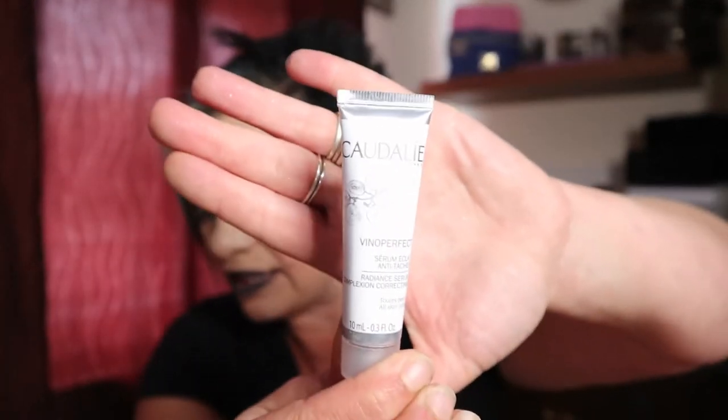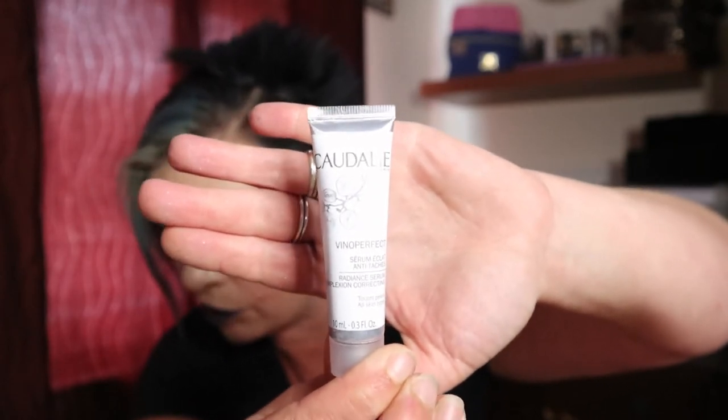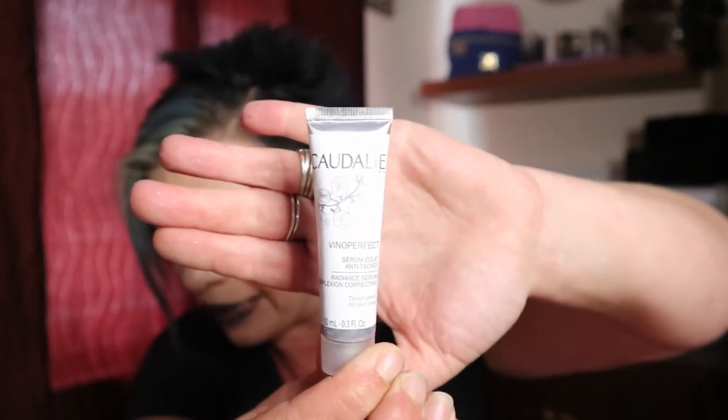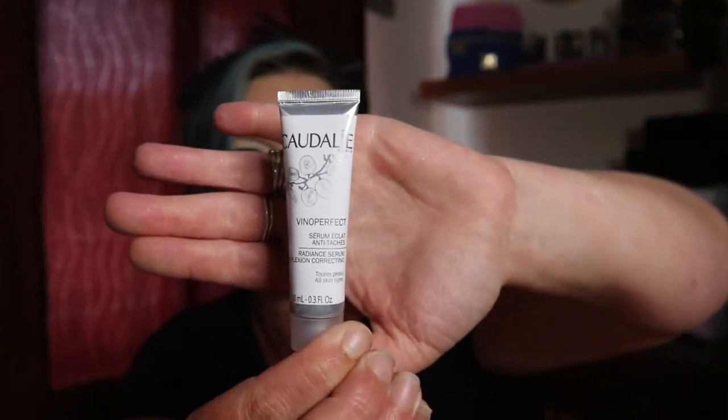Item number four is by the brand Caudalie — this is the Vino Perfect Radiance Serum. It's a 10ml tube, and wow, this 10ml tube is worth £15.33. Obviously with serums you might think that's a small tube, but you use such a tiny amount that you don't need a massive tube.